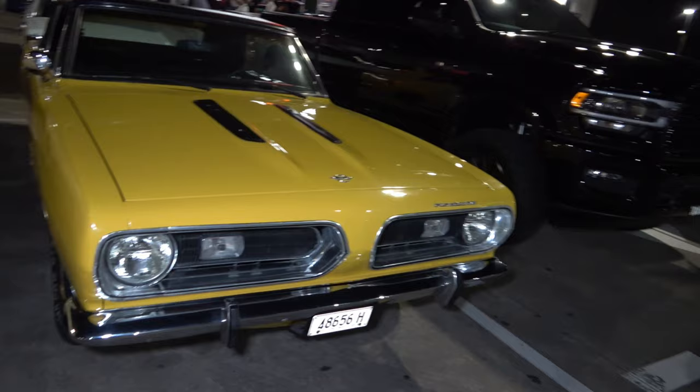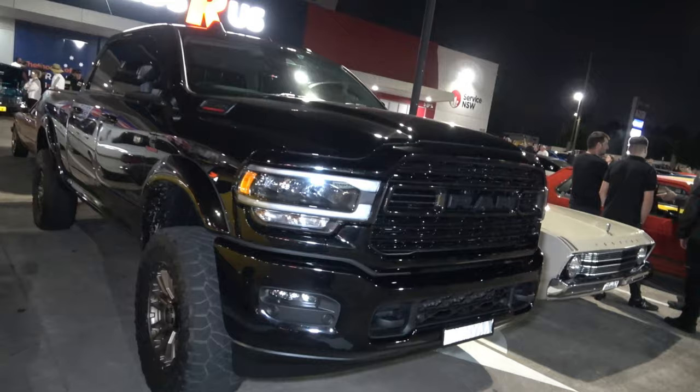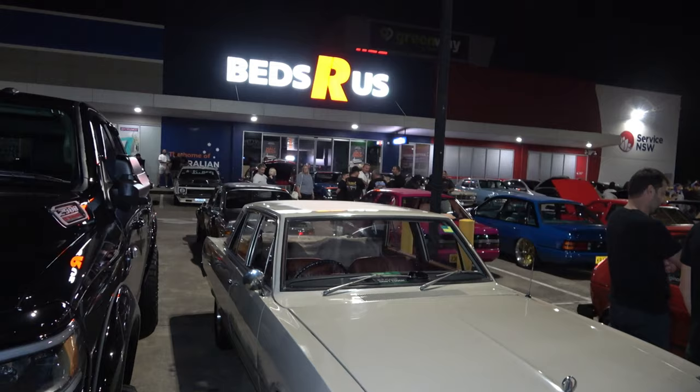And another Plymouth over here ladies and gentlemen in a yellow and black combination, looking sick. And this big beast of a ute — another immaculate Valiant ladies and gents, look at that. And from the roof you can see we're getting a bit of moisture, but the car is looking sick.